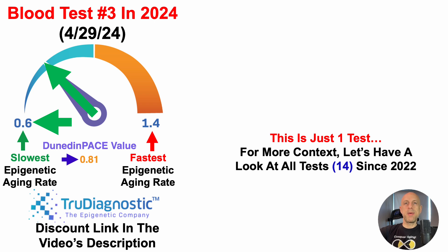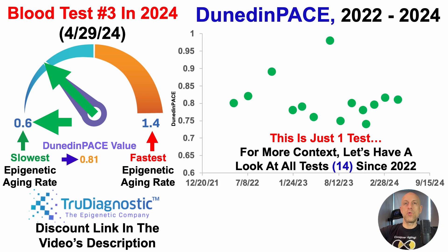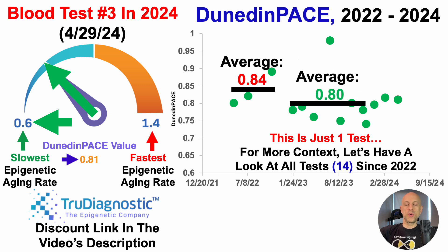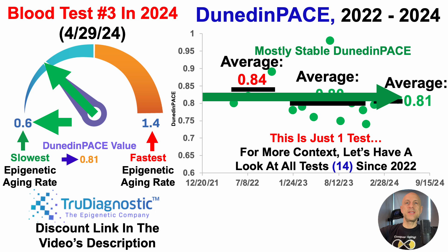As I've mentioned for many biomarkers, it's important to not get too high or too low, but to look at year-to-year changes for full context. This is just one test, so let's look at all test data since I started tracking in 2022 — 14 tests in total. When I first started tracking, Dunedin-Pace was 0.84. Over eight tests in 2023, it was 0.80 — a little bit better. After the first three tests in 2024, about the same as 2023 so far at 0.81. From these 14 tests, at worst, Dunedin-Pace is mostly stable.